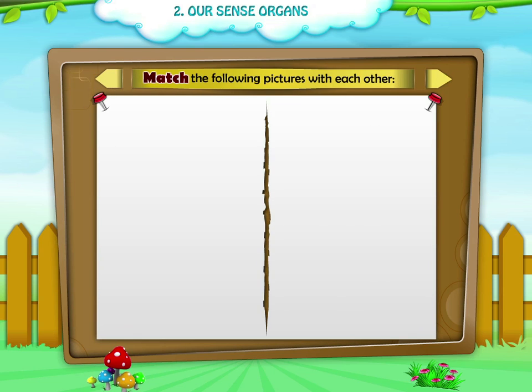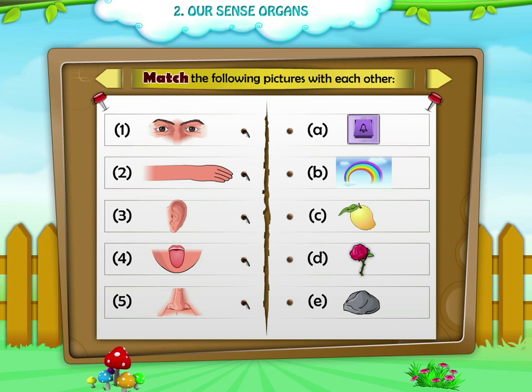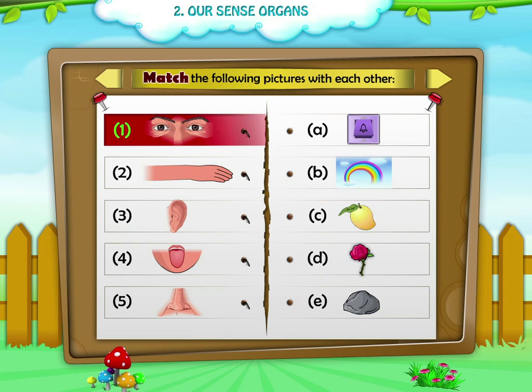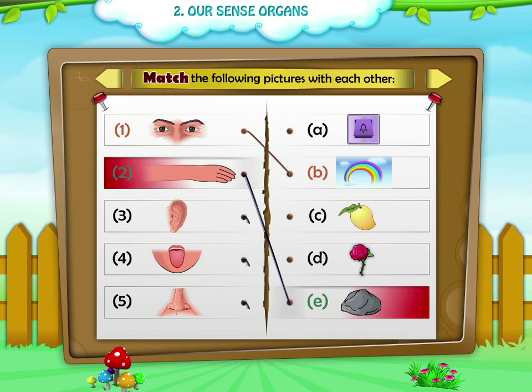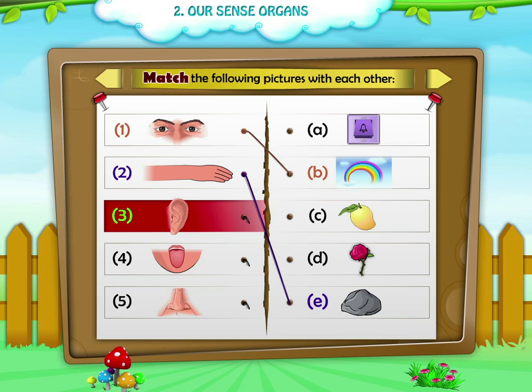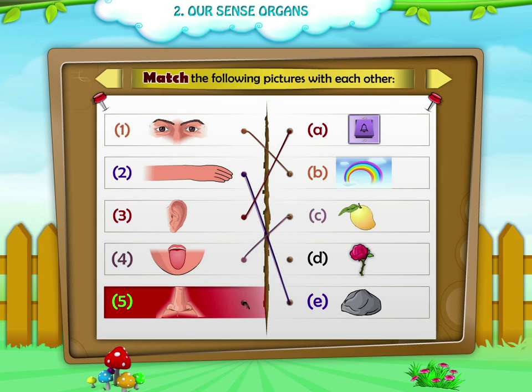Match the following pictures with each other. 1. Eye. 2. Hand. 3. Ear — Ringing bell. 4. Tongue. 5. Nose.